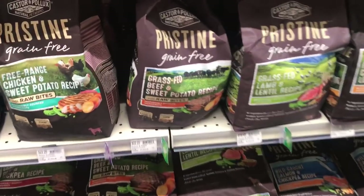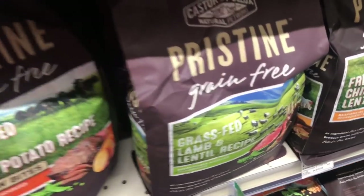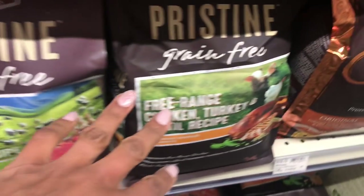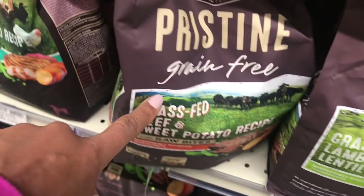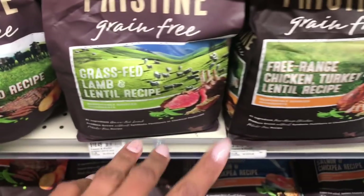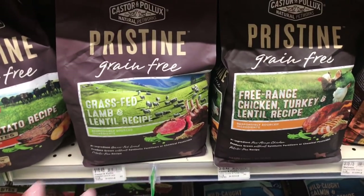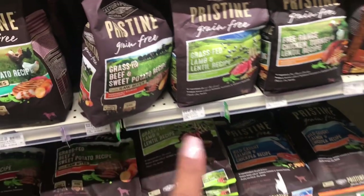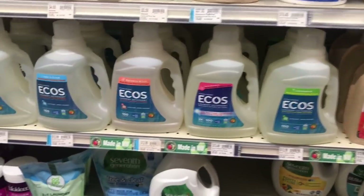Everybody asks me what dog food I feed my dog. I use this pristine grain-free from organics — Castor and Pollock is the brand. I just switch between these ones, mix the bags together, and feed him these dog foods. They're super clean, grain-free, made from organic, human-grade ingredients.